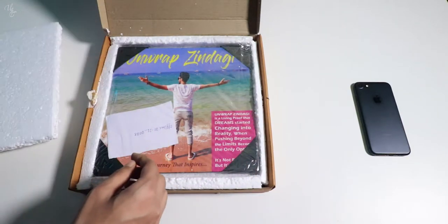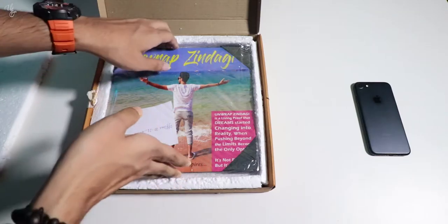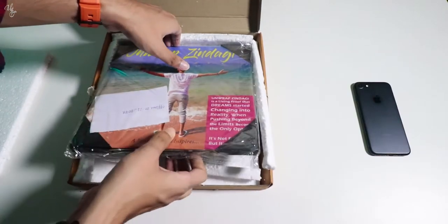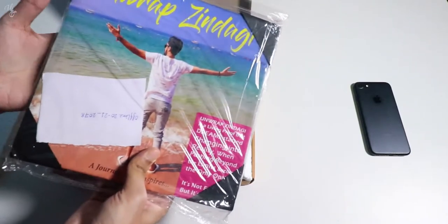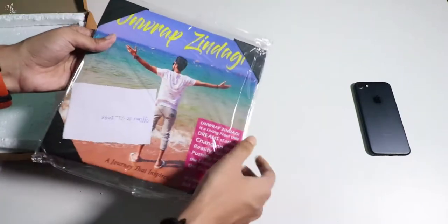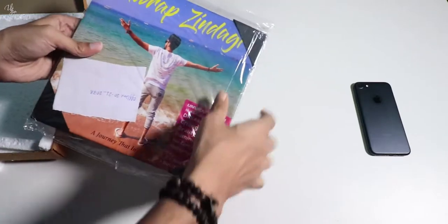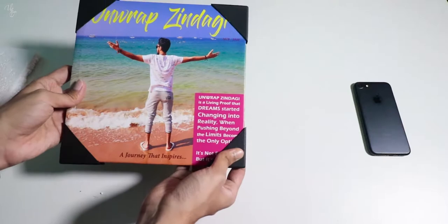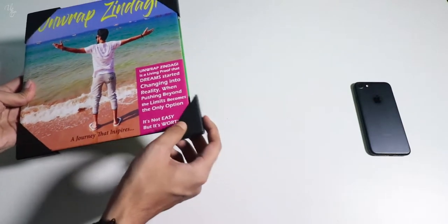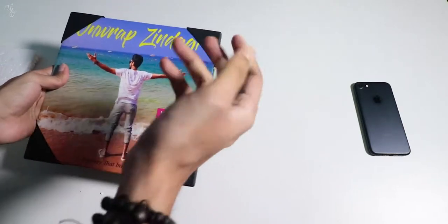Wow, guys look at it! Let's open it up. The protection is also available so it remains highly protected. This is how the photo book looks like — and there are 4 clips here so that your photo book does not open up.